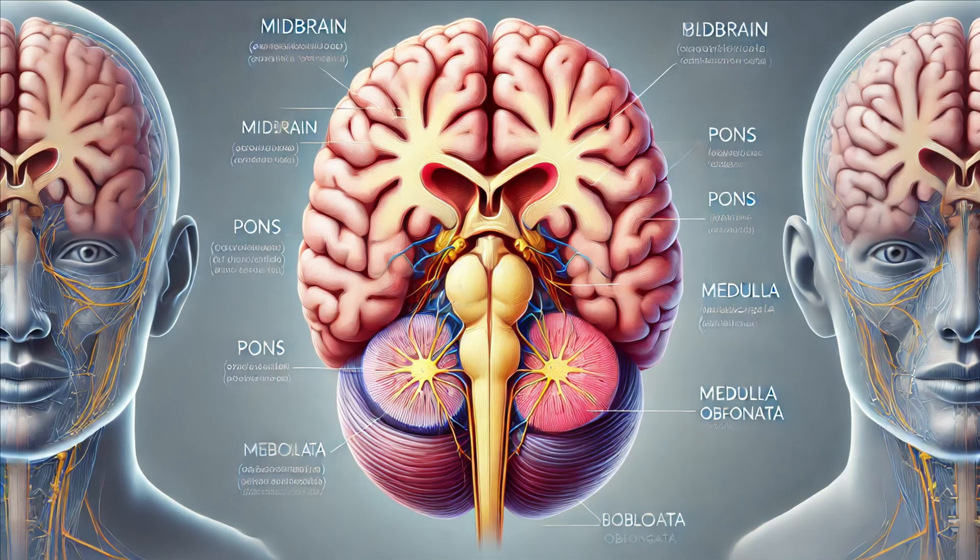The brainstem is a small but mighty structure at the base of the brain, seamlessly connecting the brain to the spinal cord and cerebellum. It's divided into three main parts: the midbrain, pons, and medulla oblongata. Each part plays a crucial role in keeping us alive and functioning.